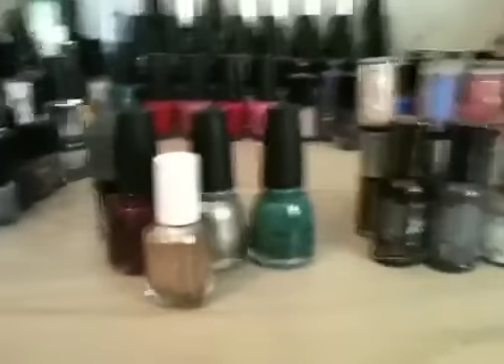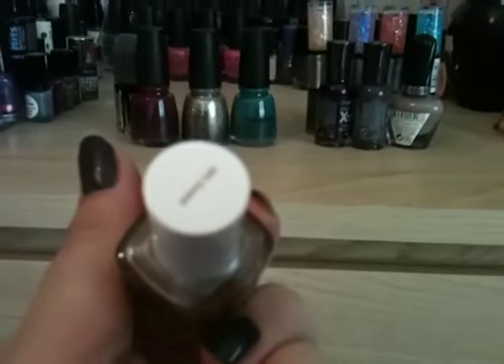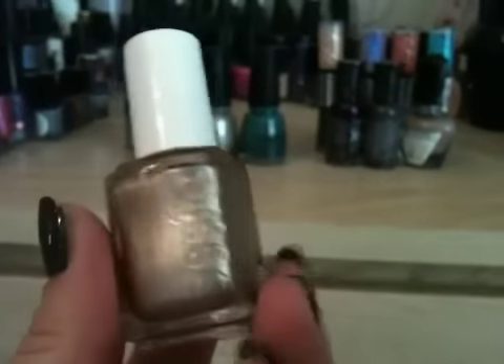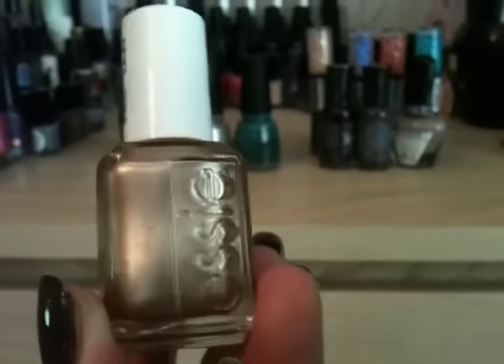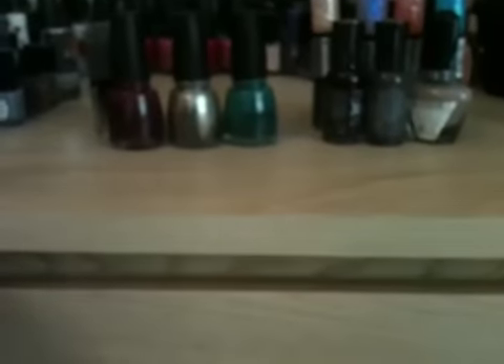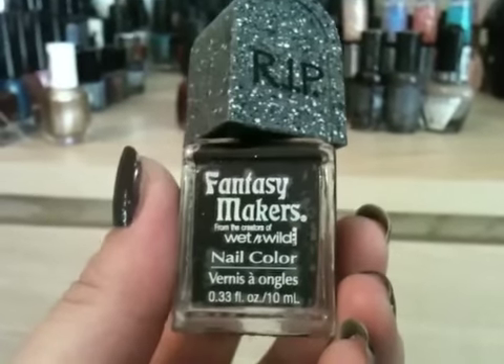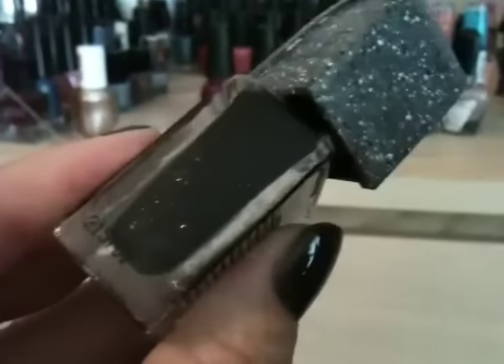Next it's all nail polish, as you would expect from me and Judy. I asked for this one — it's Essie's Penny Talk, and it is just a beautiful rose gold metallic polish, absolutely stunning. I also got this quirky one: it's Wet n Wild Fantasy Makers and it's called If There's a Nail in the Coffin. It's a black with really subtle shimmers to it, very pretty. I love quirky polishes and Judy knows me so well.